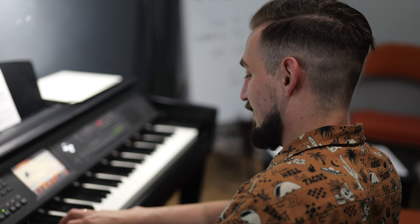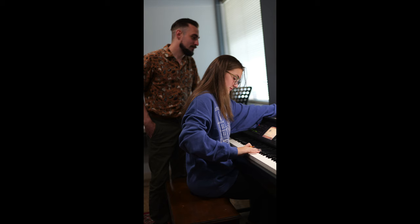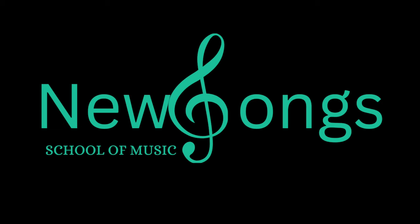So if you want to come see us and take lessons, this is probably our most beautiful campus. Once again, this is Madison Avenue in Citrus Heights. Give us a call or visit our website — that'll be linked in the description. And I guess, welcome to New Songs!